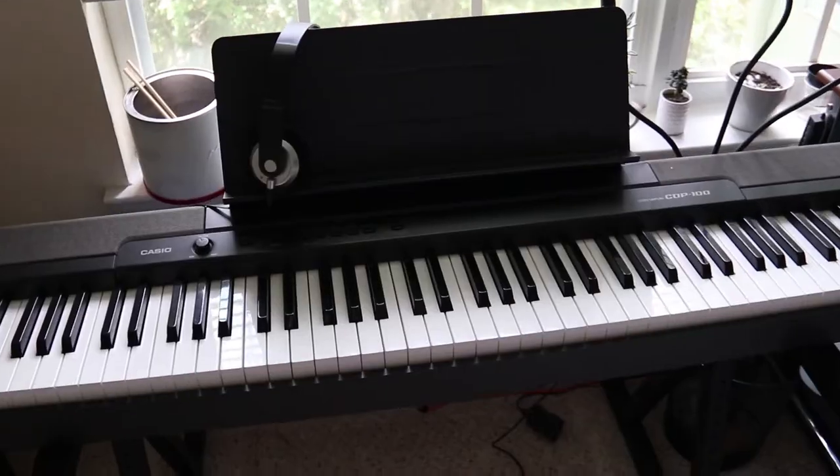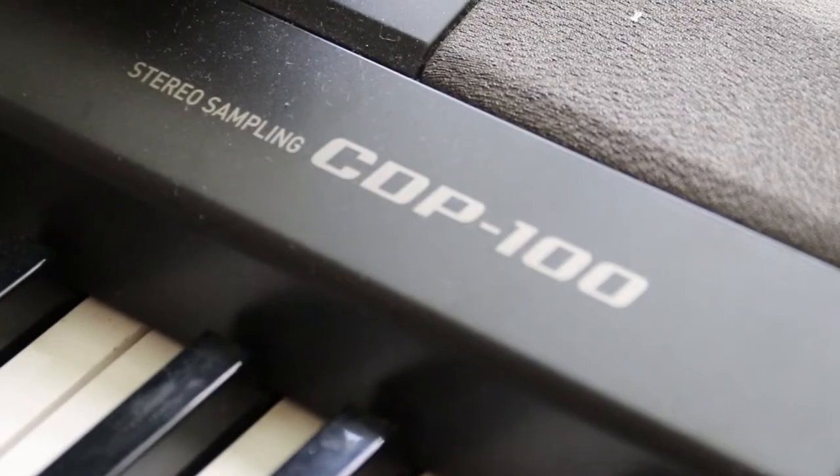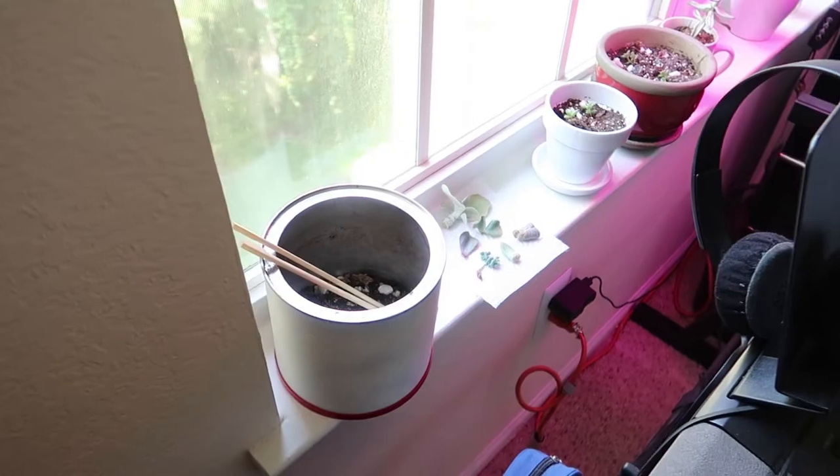Here we have my piano, which I play sometimes. It's a weighted key piano — it's a CDP100 and it also has a foot pedal, so it makes it a little bit more realistic like a real piano.